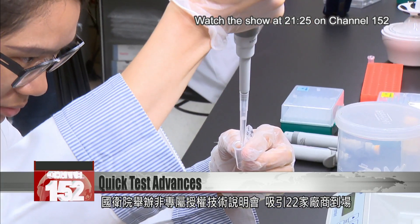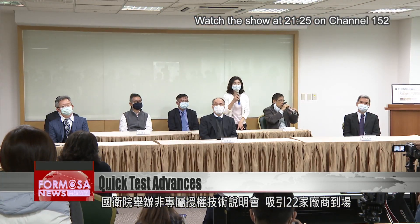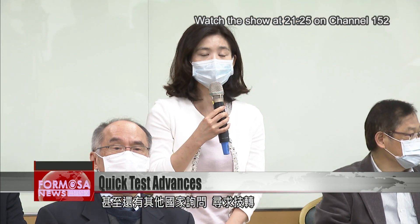The NHRI held this event to introduce the new non-patented technology. 22 manufacturing companies attended, and there were also inquiries about technology transfer coming in from abroad.